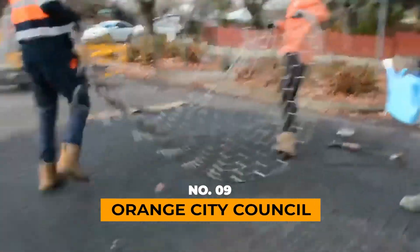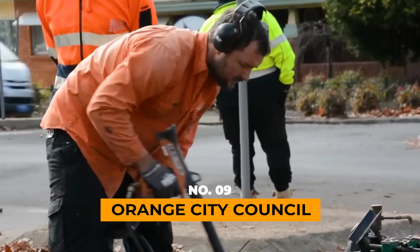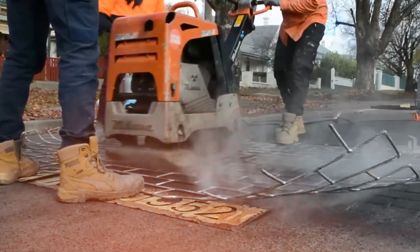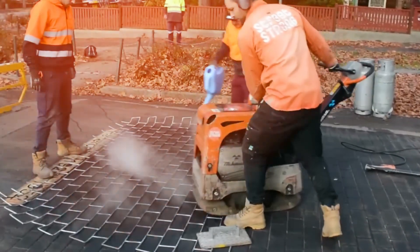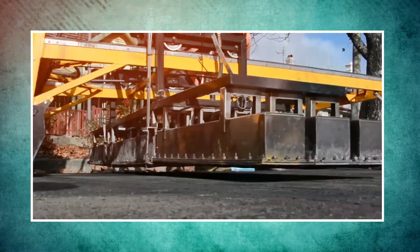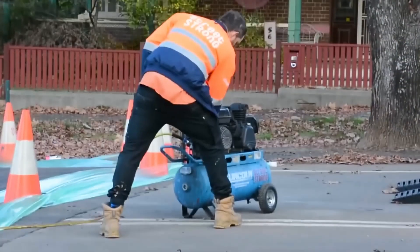Orange City Council authorities are on a mission to transform the central district into a more pedestrian-friendly haven. They've employed a clever solution — a special coating on the roads designed to assist drivers in recognizing high pedestrian areas. This innovative coating involves jazzing up regular asphalt to mimic the appearance of paving stones through a process of heat stamping and coloring.